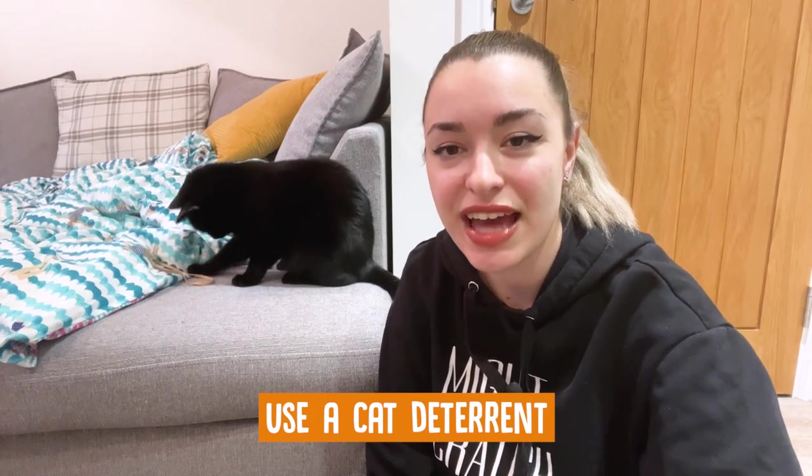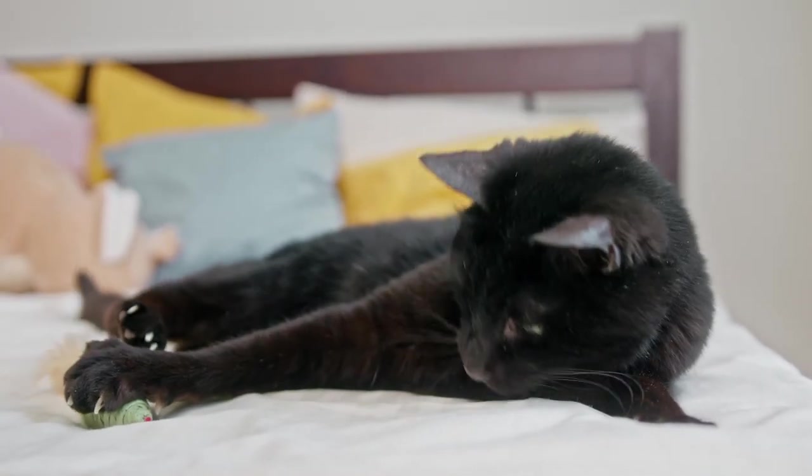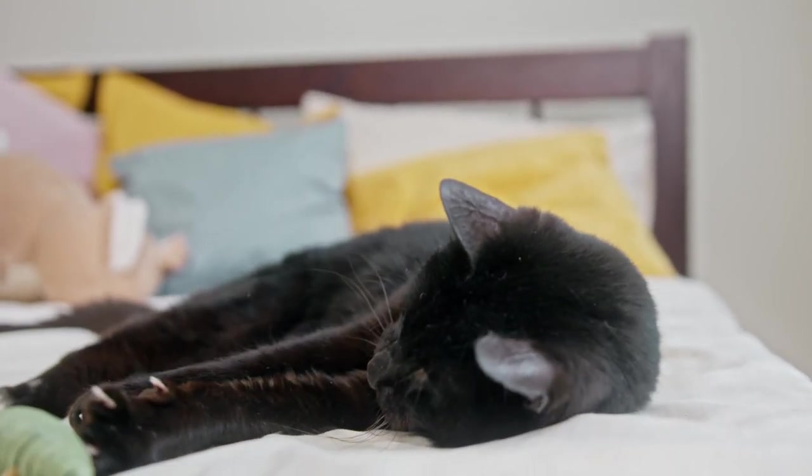If your cat is smart enough to open your kitchen cabinets, invest in some baby-proof locks. Use a cat deterrent. If you have to leave the food out to cool, you can apply double-sided sticky tape on the table or counter near the food, which is a cheaper option but less convenient.